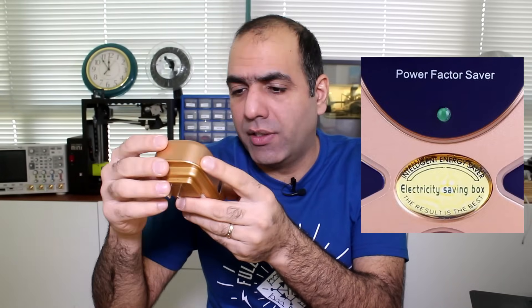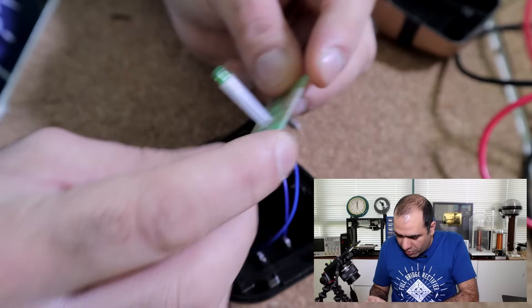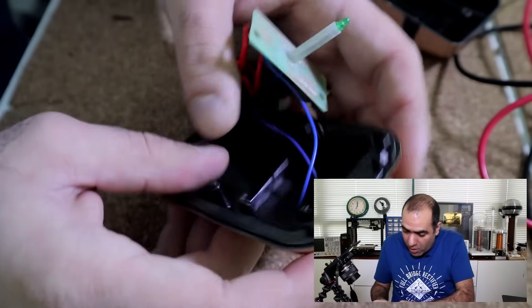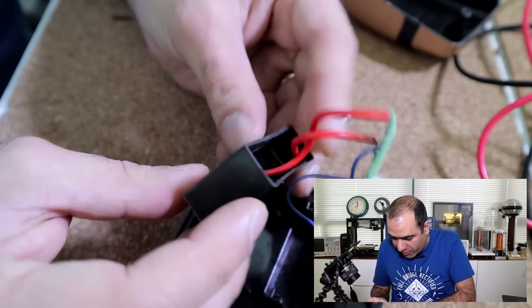I bought my own power saver from Amazon. This one says 'Intelligent Energy Saver — The result is the best.' So there must be some smarts in it. Let's cut it open. Well, there is an LED and some resistors in here to indicate that you have plugged it in — in case you can't see that you've plugged this giant brick into the wall. And then there is this potted black box that I suppose the brains are in. Let's cut it open.